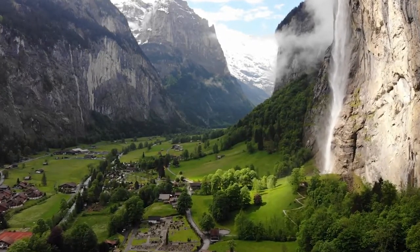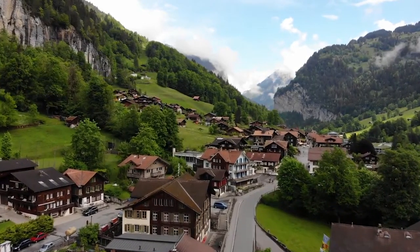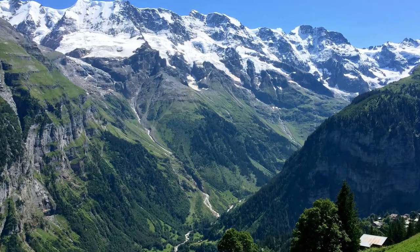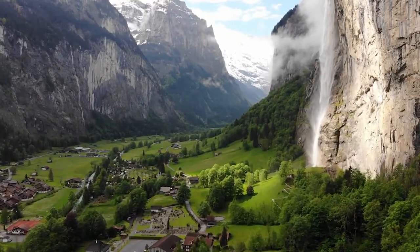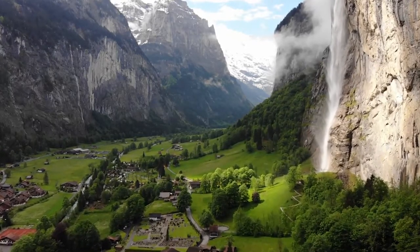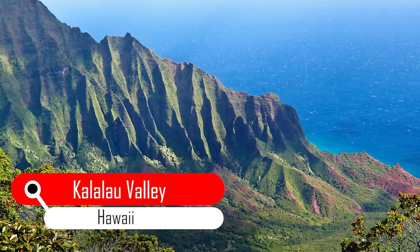Wherever you look around the views are breathtaking — snow-capped mountains, alpine pastures, and wooden chalets are the beautiful aspects of this valley. This village of Lauterbrunnen is surrounded by waterfalls. The attraction of Lauterbrunnen is not only the gorgeous scenery, but it feels like heaven.